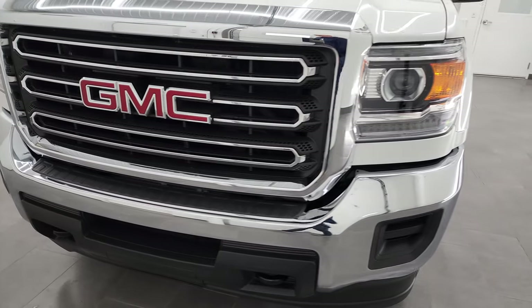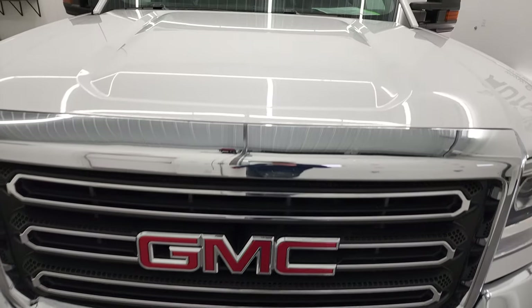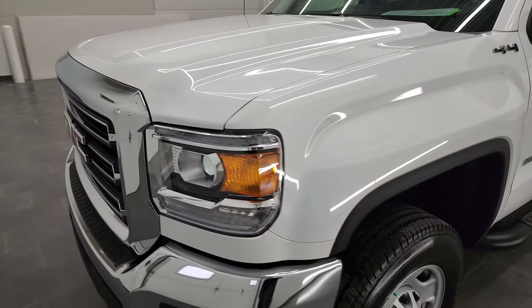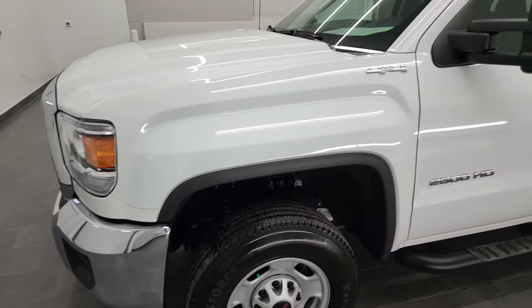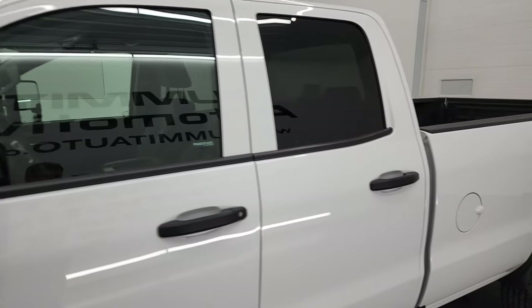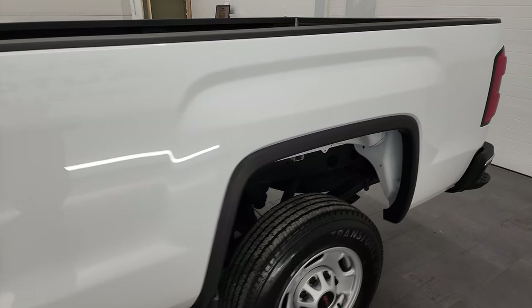We're going to go all the way around, inside, underneath, start it up, and take a look under the hood in this video. Summit White is the color and we shoot all of our videos in 4K. So if you have HD capabilities on your computer, tablet, smartphone, or television, I highly recommend turning them on right now.